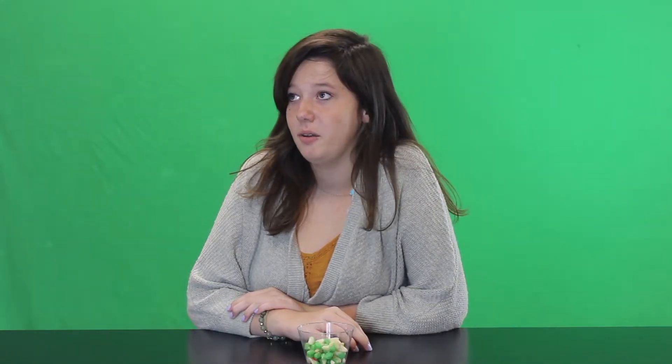Do you like candy corn? I love candy corn. I absolutely love candy corn. Yeah, of course — who doesn't want it? No, I really hate candy corn. It's like my least favorite candy ever. Whenever your grandma has it in the little bowl at Halloween, she's like, candy corn? I'm like, no. Not at all. I don't really know how you're supposed to be funny with candy corn.